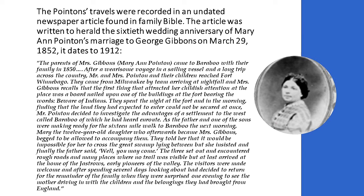Where we get this information is from a family Bible, which the Poynton family here may be able to correct us on — it seems to be lost. In the Bible there was an article heralding the 60th wedding anniversary of Mary Ann Poynton's marriage to George Gibbons on March 29, 1852. She was the daughter of Philip. She tells the story — she would have been about 12 at the time — of making the wagon trip from Milwaukee to Baraboo. Keep in mind, this was the frontier — still pretty wild and woolly. They made the trip to Fort Winnebago.